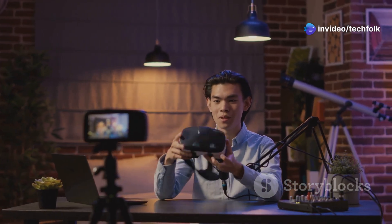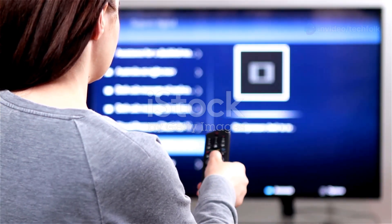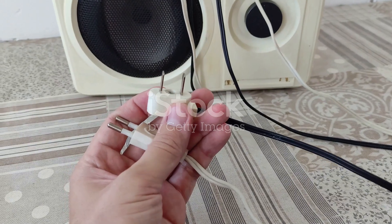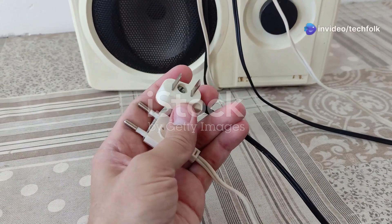Hey everyone, it's MKBHD here. If you're a Chromecast user, you might be experiencing some issues today. Specifically, if you're rocking a second-generation Chromecast or a Chromecast Audio, you might be seeing a frustrating error message.